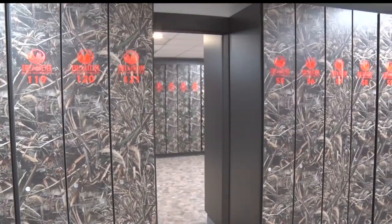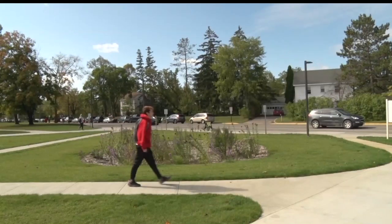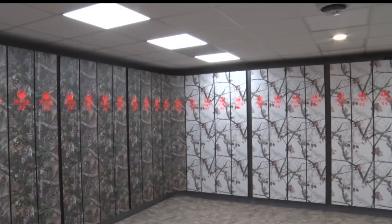Bemidji State University expanded its facilities for resident students to store their weapons. Many of our students participate in the outdoor activities that are in the area. We recognize that that includes hunting and shooting sports. We wanted to accommodate students' needs there.